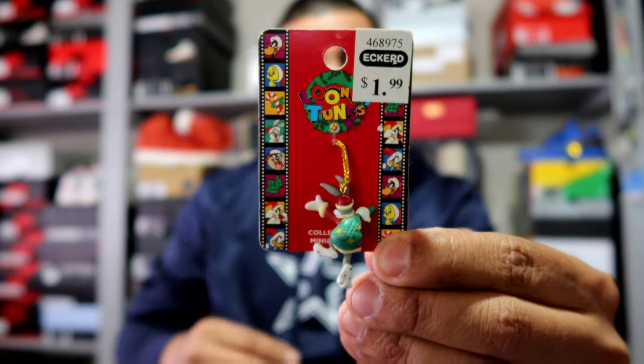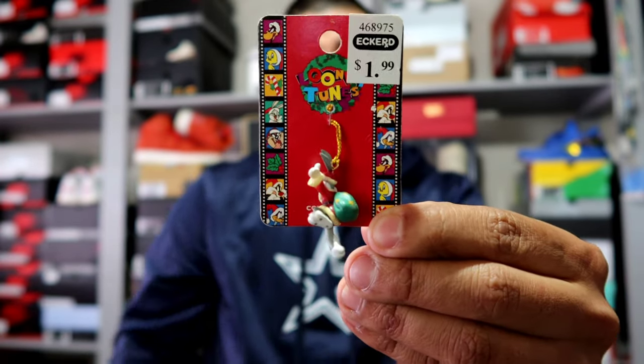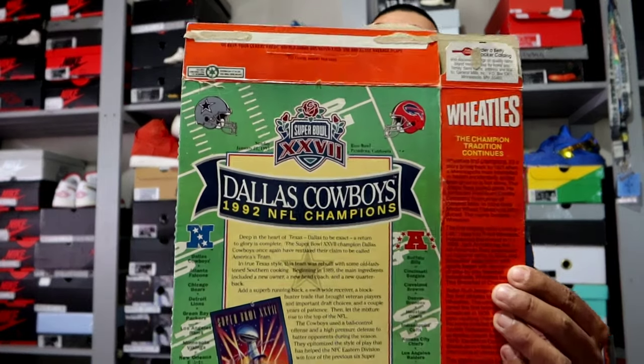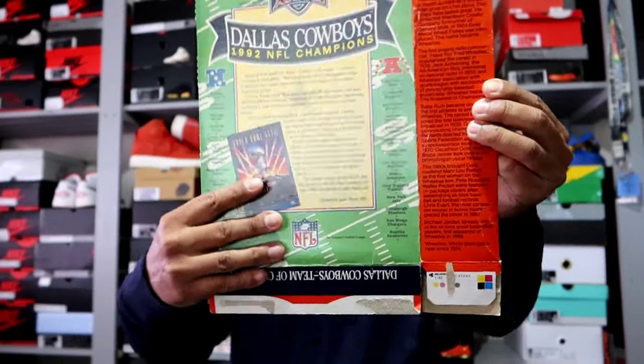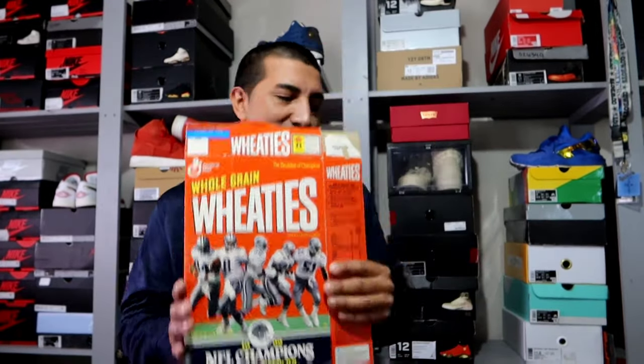The next item — it says Eckerd $1.99. This one I just threw in the bag — it's a Bugs Bunny Looney Tunes from 1997, so it's kind of a vintage ornament. I just thought it was pretty cool. Now the next item — there was people looking around and somehow a lady was right next to it but passed it up. I'm surprised one of the vintage guys did not find it before me. It's a Dallas Cowboys 1992 NFL Champions Wheaties box. The thing that's significant is that I actually have this original poster as well, so I'm going to find a way to display both of them together. Anytime I can find Cowboys Super Bowl stuff I will scoop it up — you don't see it that often. I've seen them at flea markets going for about $20-25 bucks.